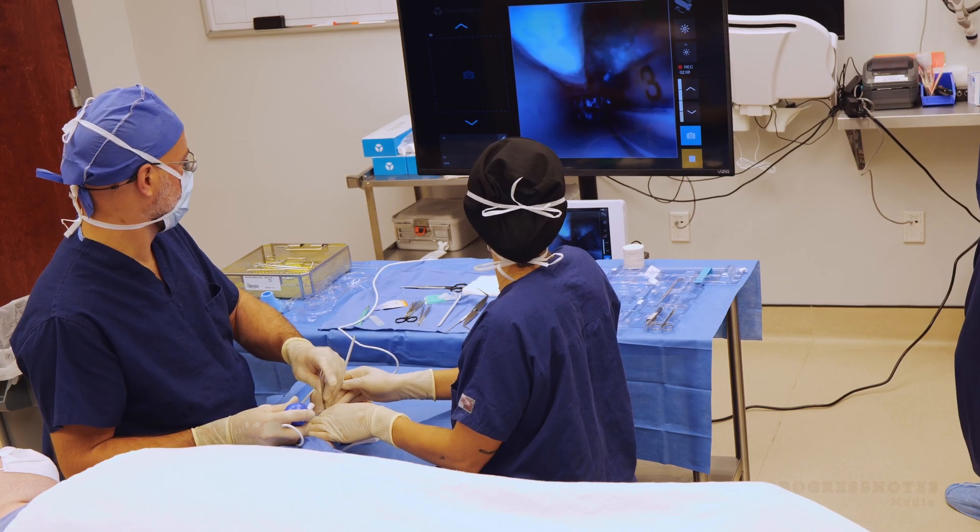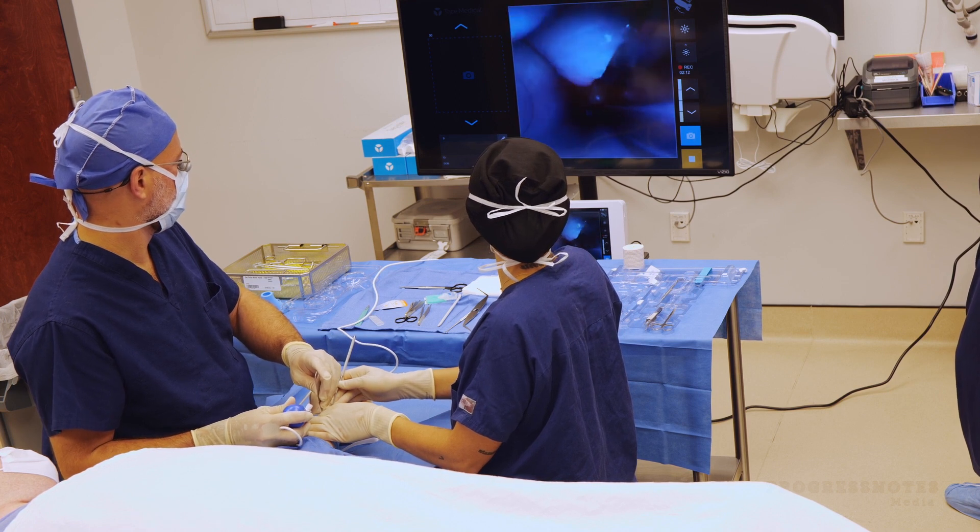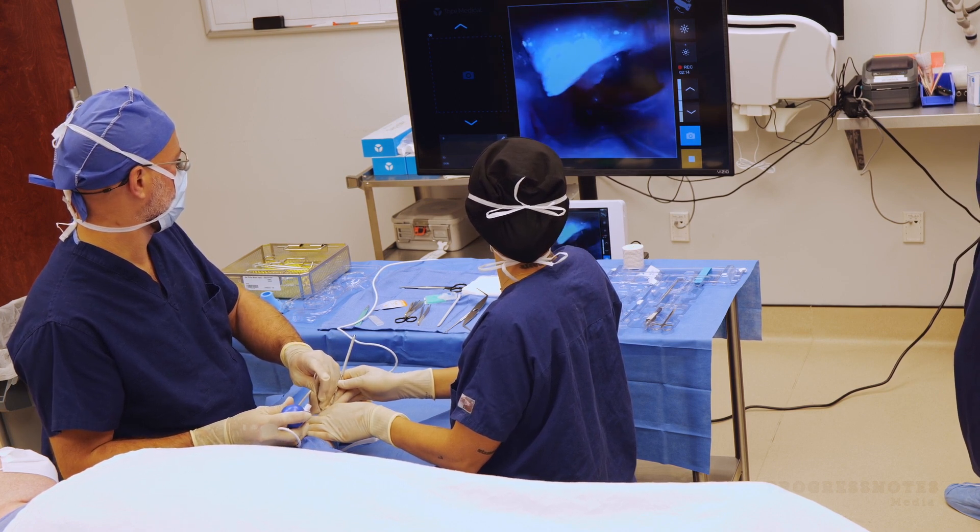The major roadblocks for moving the procedure out of the OR were the equipment. Whenever you do anything with a scope, you usually need a lot of equipment — a tower, a light, a monitor. With newer technologies, we have disposable cameras that connect to tablets, which we can connect to a television, allowing us to take the procedure purely mechanically out of the OR.